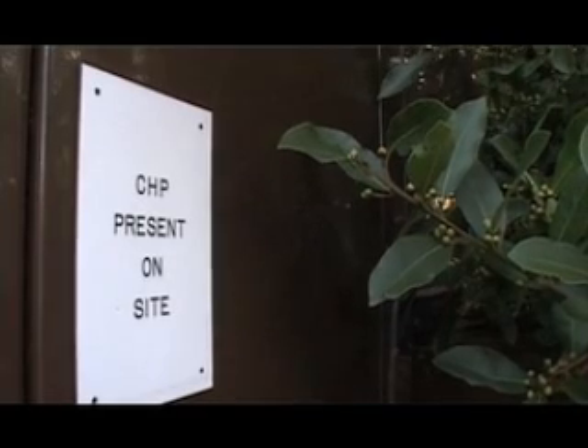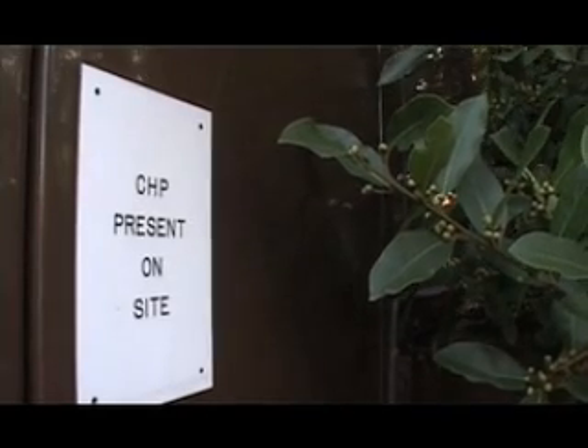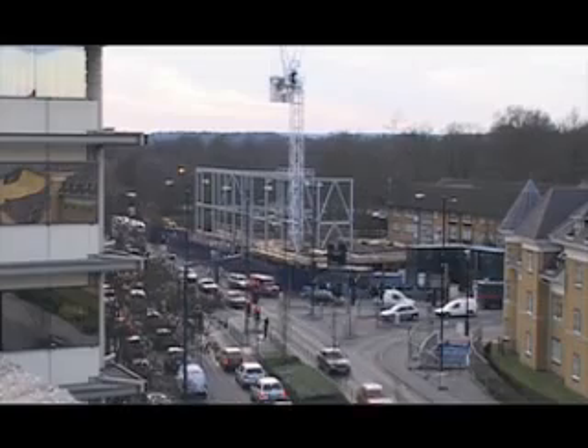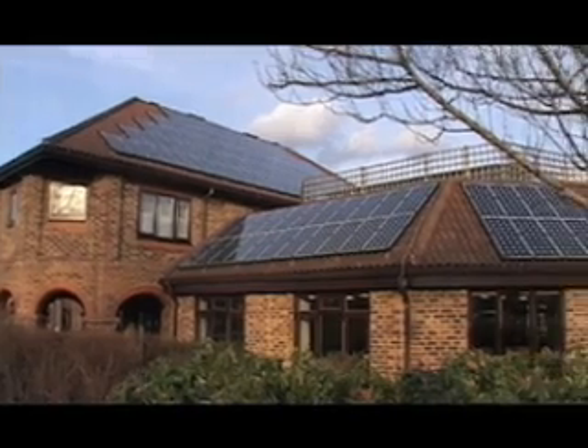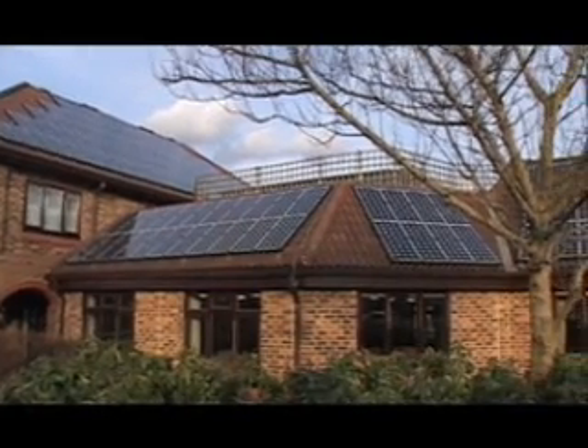Woking now has something like 10% of total UK installed photovoltaics. It also had the first fuel cell CHP system in the UK, as well as its private wire networks. That's quite a significant achievement for any town or city, let alone somewhere the size of Woking. And Woking achieved 10% of solar energy photovoltaics in three years.